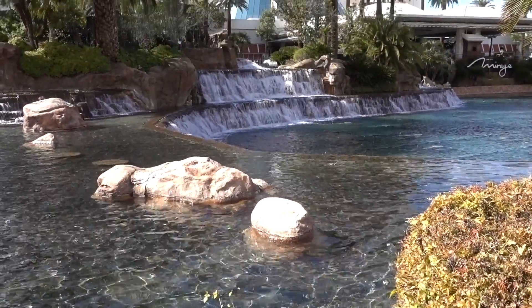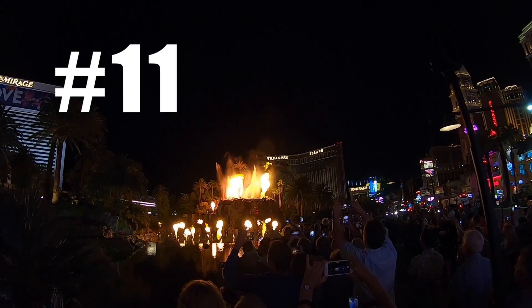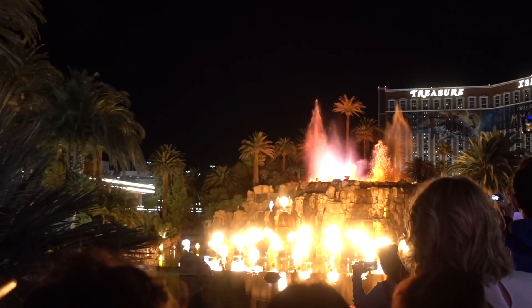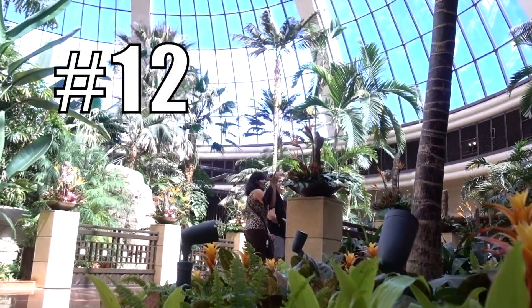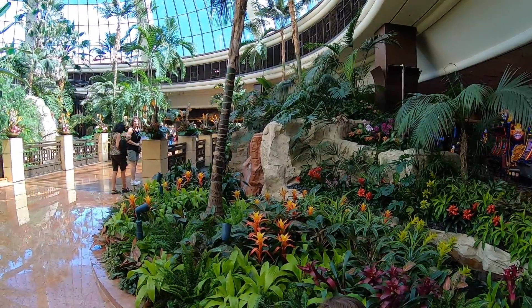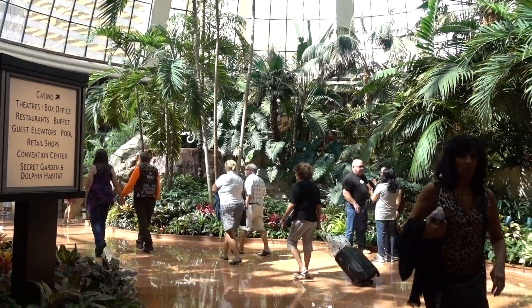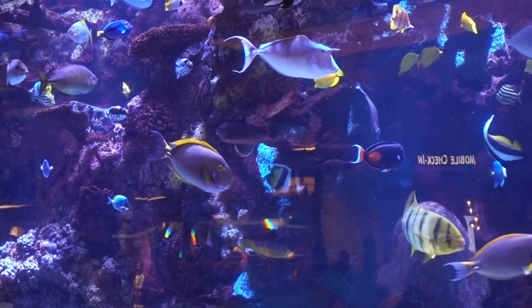The next three free things are at the Mirage. One is the volcano show — Sunday through Thursday at 8 and 9 p.m.; Friday through Sunday at 8, 9, and 10 p.m. Two is the atrium inside, with waterfalls and beautiful exotic plants that rotate frequently, so you'll see something different every time. Three is the 20,000-gallon tank filled with exotic and beautiful fish located behind the reception desk. Just don't stare too long or you'll probably freak out the employees.